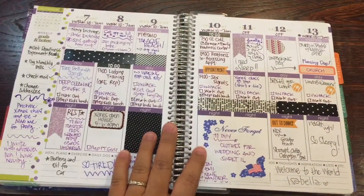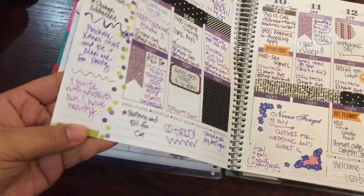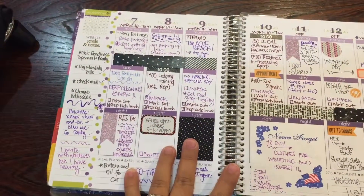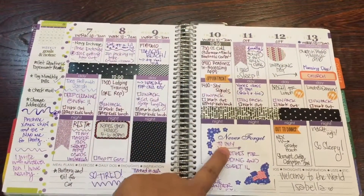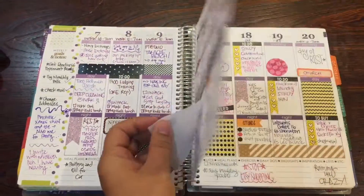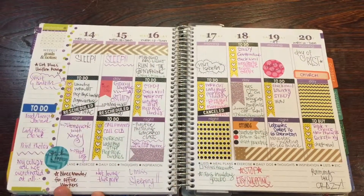This is a hot mess of a spread with all kinds of purplish inks. I write with whatever pen I have because I've been so busy, and I've just been using my planner for what it is — planning — with a little bit of decorations.